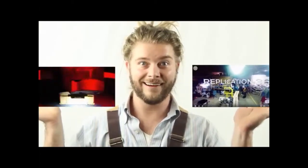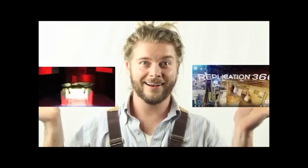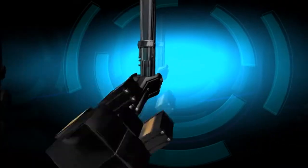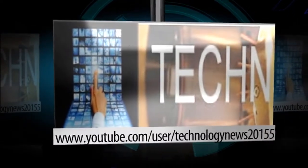Thanks for watching, I'll see you next Newsday, and happy printing! We'll see you next time!